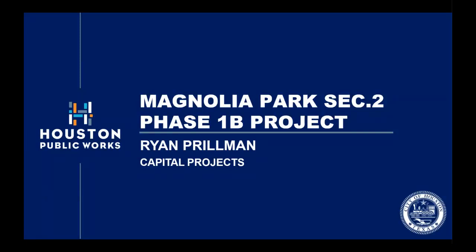Good evening everyone, and thank you for joining us for tonight's virtual community meeting. My name is Ryan Perelman with Houston Public Works, and the object of tonight's meeting is to provide information of what you can expect during the construction of the Magnolia Park Section 2 Phase 1B Project.